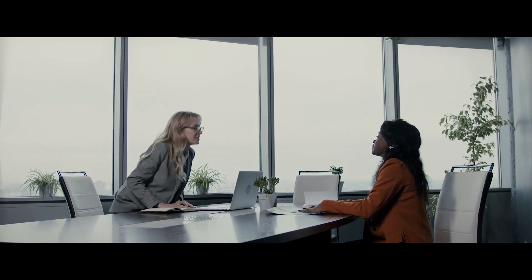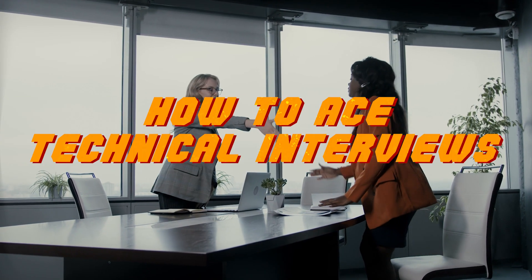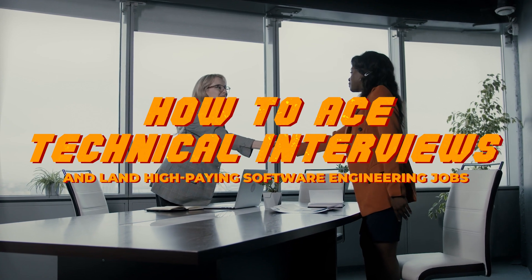Welcome to today's video. Today we'll be discussing how to ace technical interviews and land high-paying software engineering jobs.